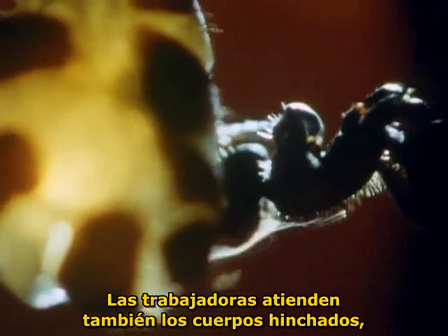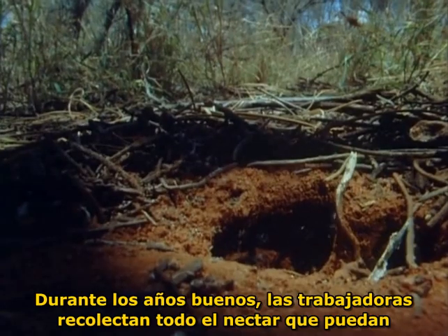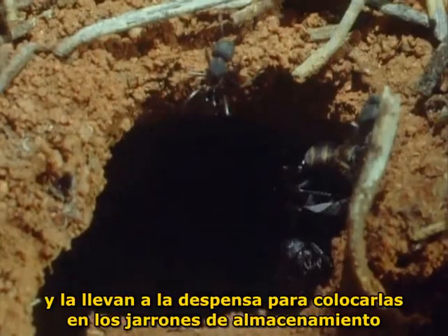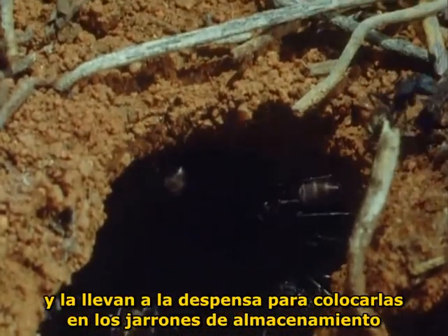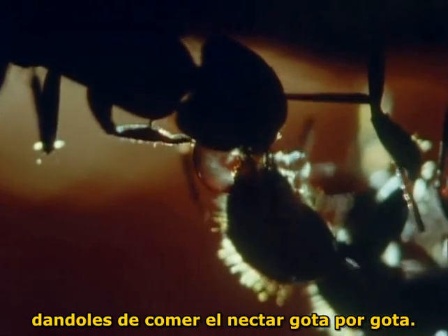The workers also tend the swollen bodies, keeping them well-groomed and clean. During the good times, the workers collect all the nectar they can and take it down to the larders to top up the colony's storage jars by feeding it to them, drop by drop.